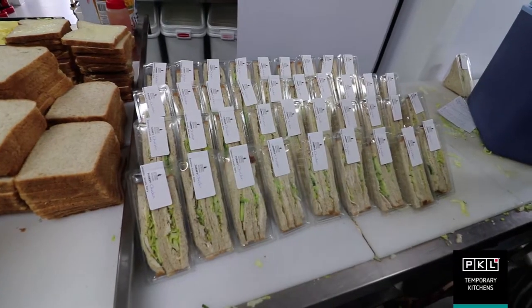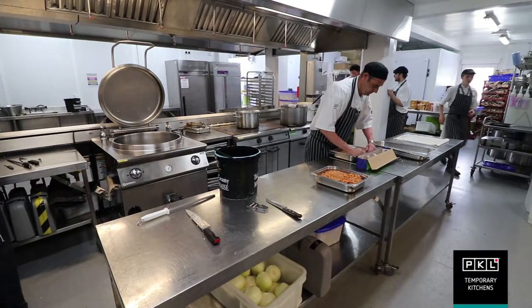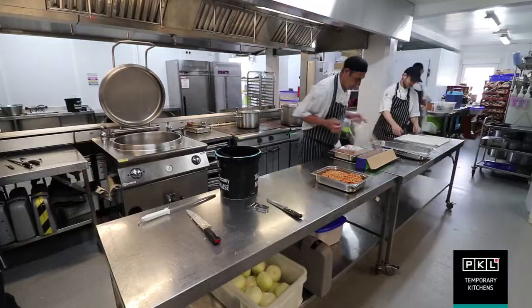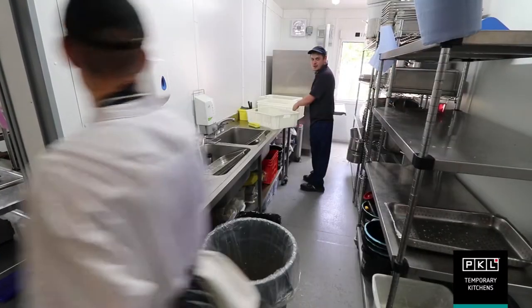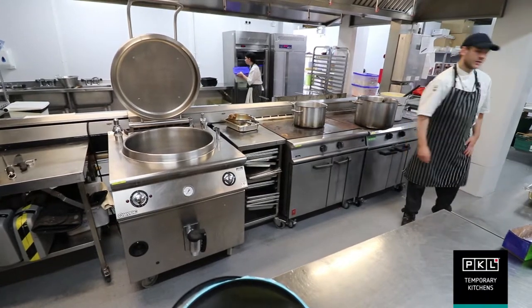What we ended up with was a cluster of 12 pods that gave us a rectangular uniform shape — an open plan kitchen with storage and office space and accommodation off of it, physically linked to the existing building.